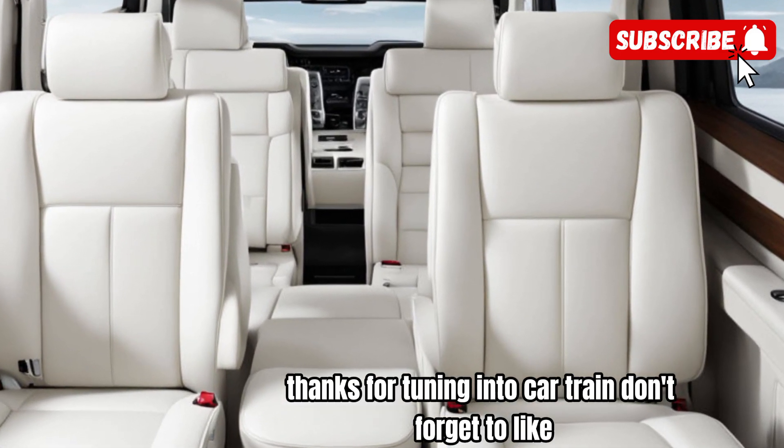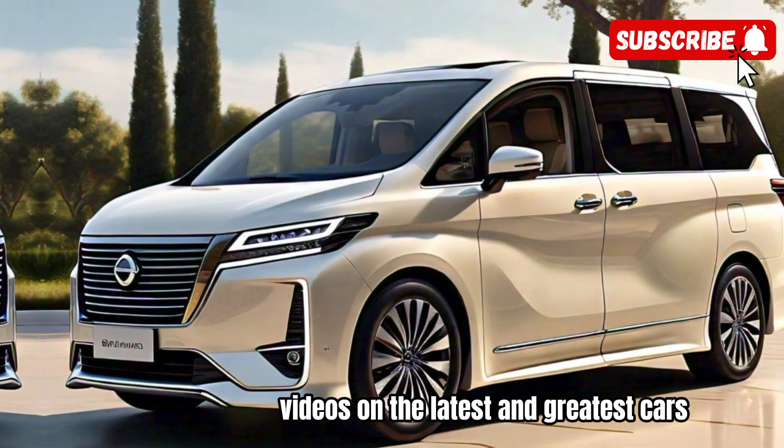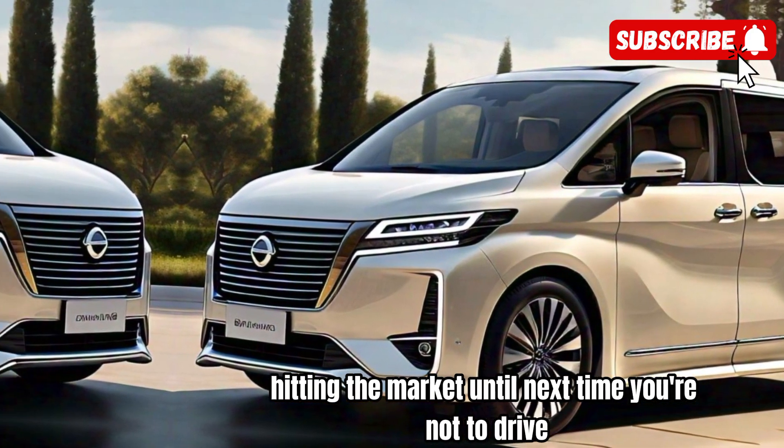Thanks for tuning into CarTrend. Don't forget to like, comment, and subscribe for more videos on the latest and greatest cars hitting the market. Until next time, happy driving.